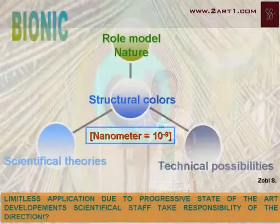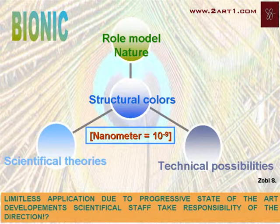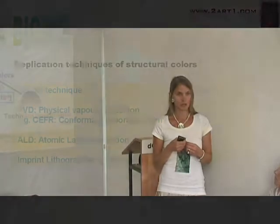To look at structural colors, we have to look at the bionic side of things. The thickness of your hair has about 100,000 nanometers. And if you're doing bionic stuff, we always look to nature — how nature solves problems. So we have to figure out the scientific theories standing behind that so we can make replication of structural colors.